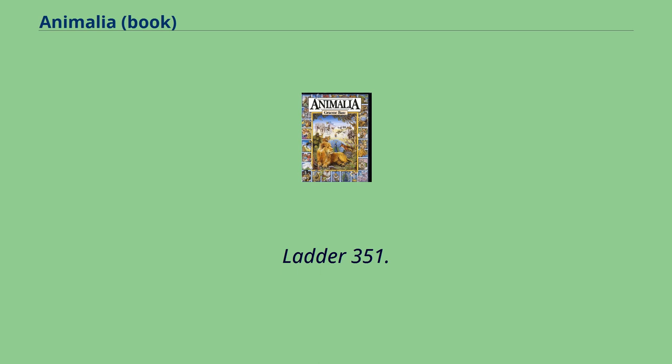L: Ladder, Liar, Lantern, Lobster, Llama, Lettuce, Leprechaun, Lockbox, Ladle, Lemon, Lute, Lollipop, Lamp, Lily, Lasso.